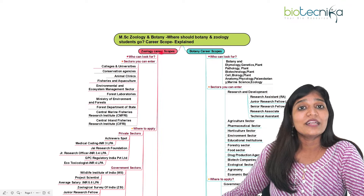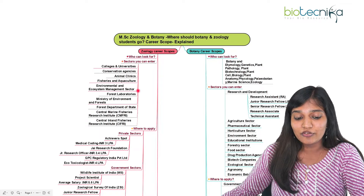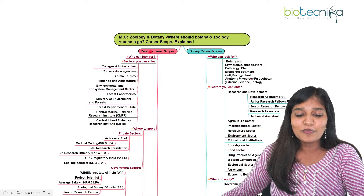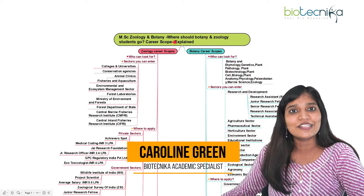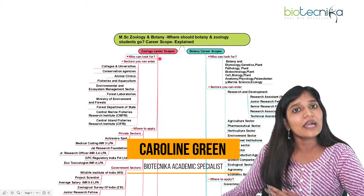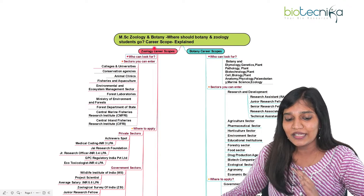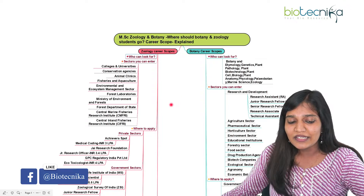First, let me talk about if you are a graduate studying MSc in zoology. I'll cover complete details, and then I'll talk about botany career scopes. If you are a botany candidate, just stay a moment. Who can look for zoology careers? If you have any kind of specialization in zoology — for example, marine biology — you can definitely go for it.